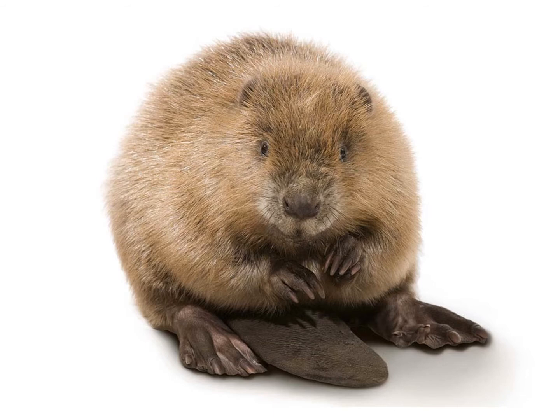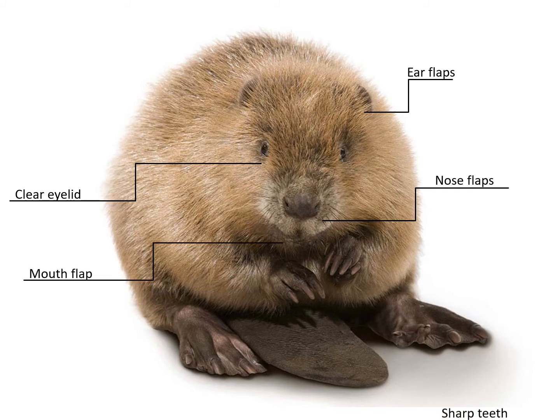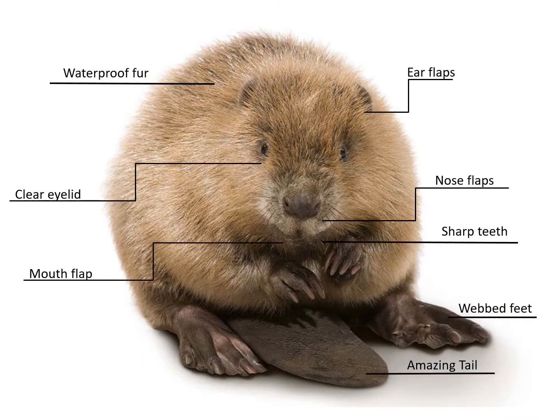We have talked about eight body adaptations of the beaver: clear eyelids, ear flaps, nose flaps, mouth flaps, sharp teeth, waterproof fur, webbed feet, and an amazing tail. Now we're going to talk about some of the behaviors that help them survive.